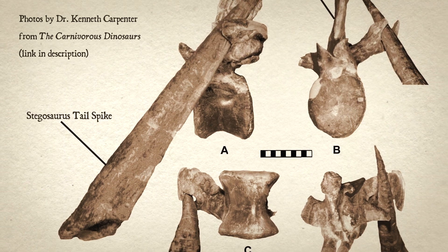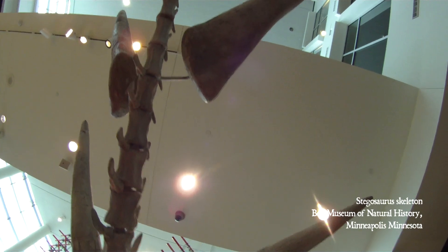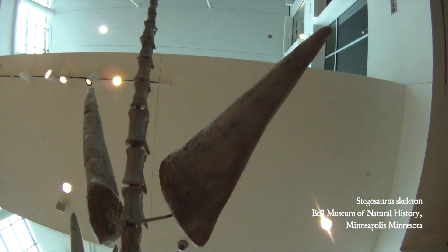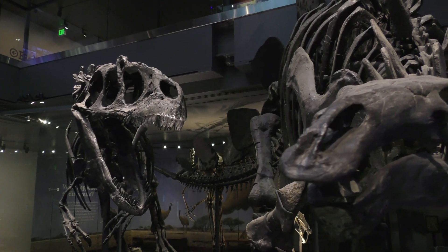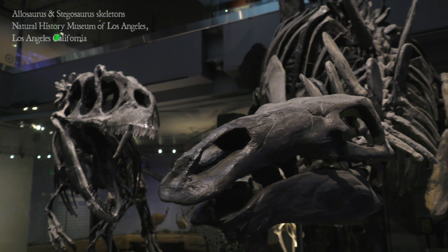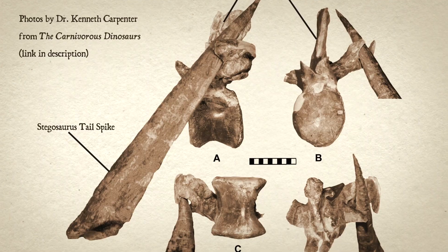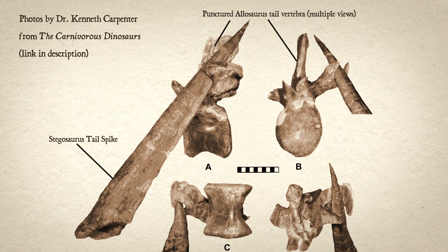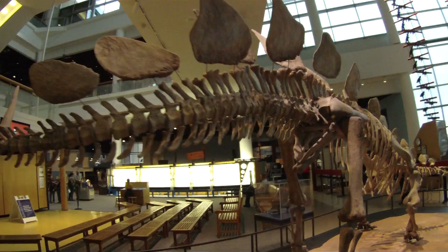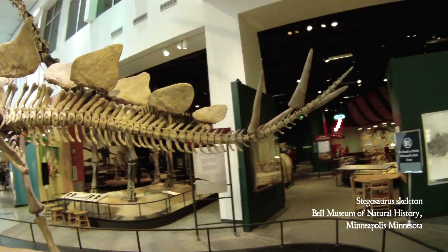A few specimens have even been found with conical puncture wounds that perfectly match the tail spikes of Stegosaurus. That's awesome — it's a triple whammy fossil discovery because it tells us: one, that Allosaurus was an active predator; two, Stegosaurus was a potential prey item; and three, Stegosaurus were using those huge spikes on their tail to blast into potential threats with enough force to drive their spikes into an Allosaurus's bone.